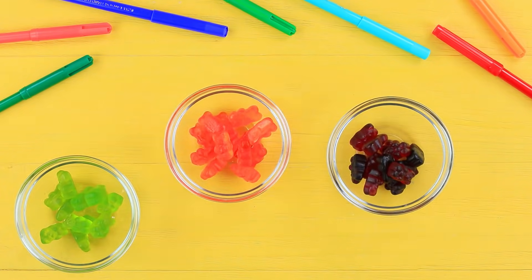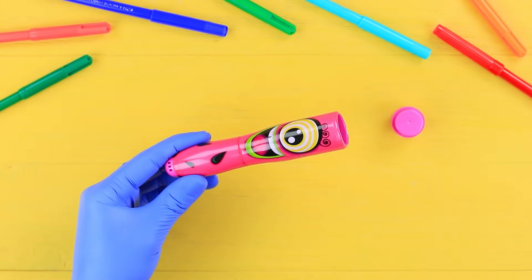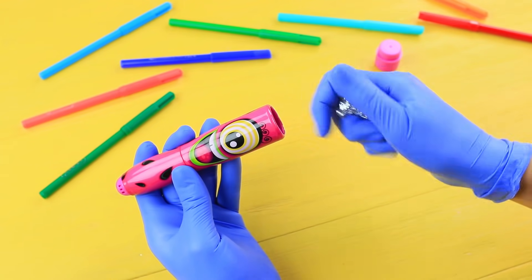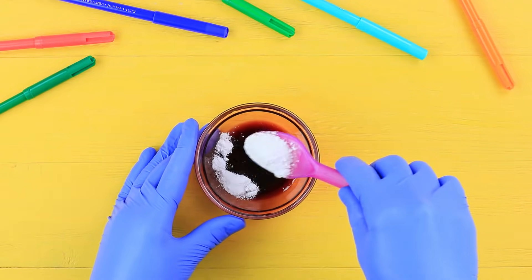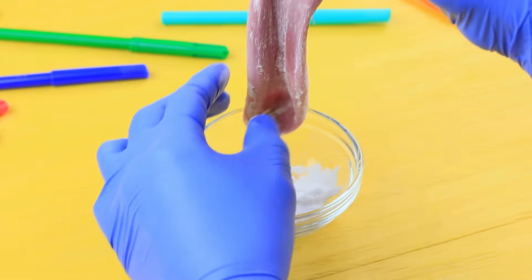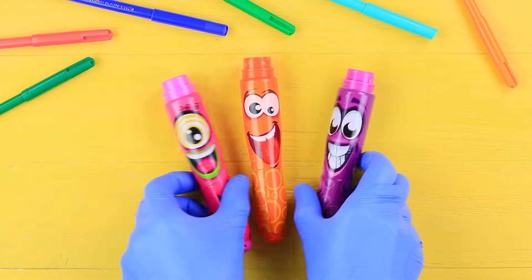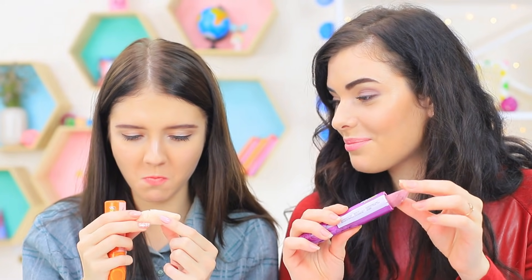Sort gummy bears by colors and melt them in a microwave. Thoroughly clean the body of a marker. Crumple foil and put it inside. Add one part cornstarch and two parts powdered sugar to the melted gummy bears. Mix colorful slimes and stick them into the marker bodies. Unusual slimes hide in regular markers!